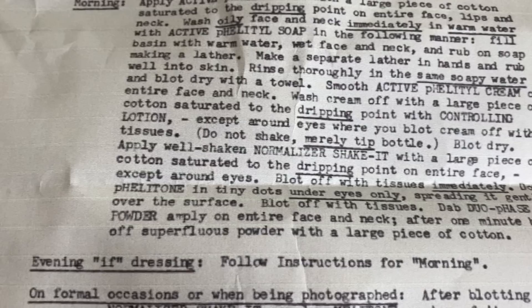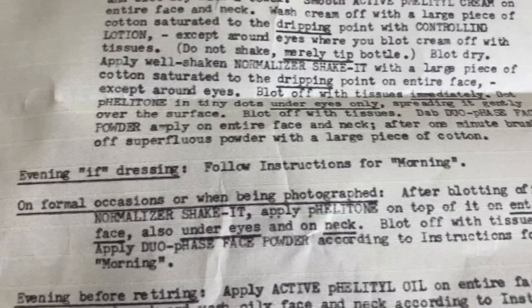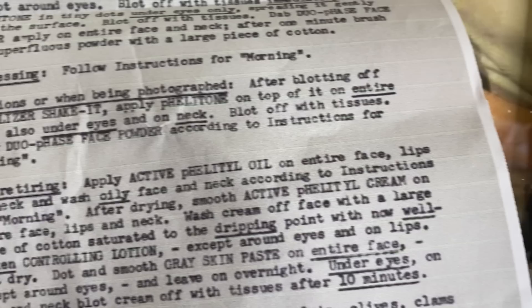Do not shake — merely tip the bottle. Blot dry, then apply well-shaken normalizer shake it with a large piece of cotton saturated to the dripping point on the entire face except around the eyes, blot off with tissues immediately. Dot felatil in tiny dots under eyes only, spreading it gently over the surface, blot off with tissues. Dab duo face powder on entire face and neck, after one minute brush off powder with a large piece of cotton.